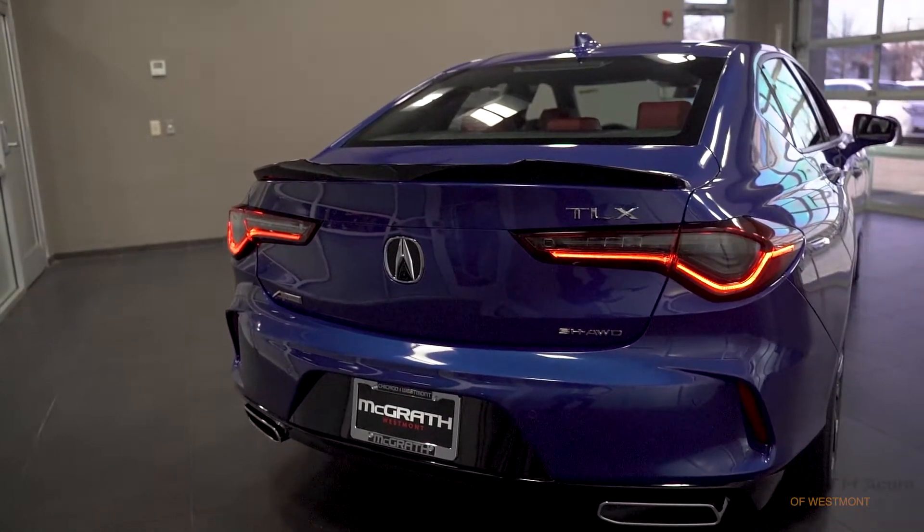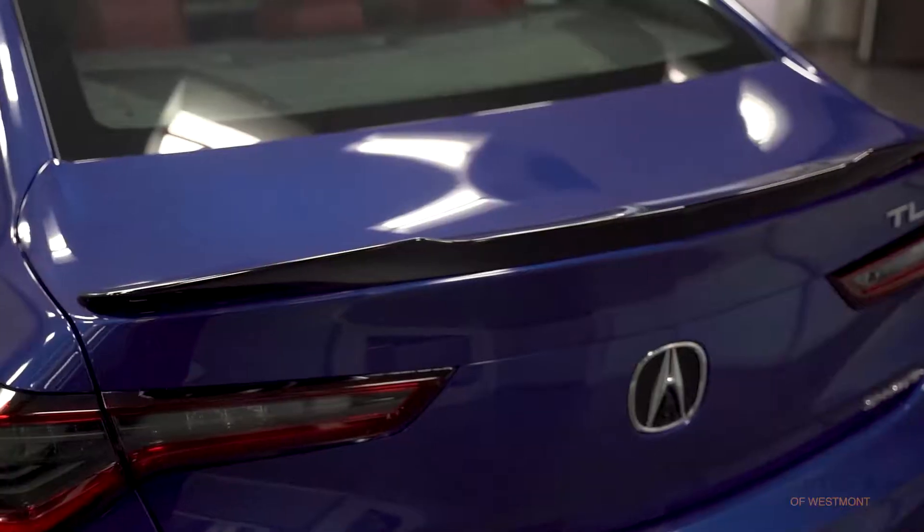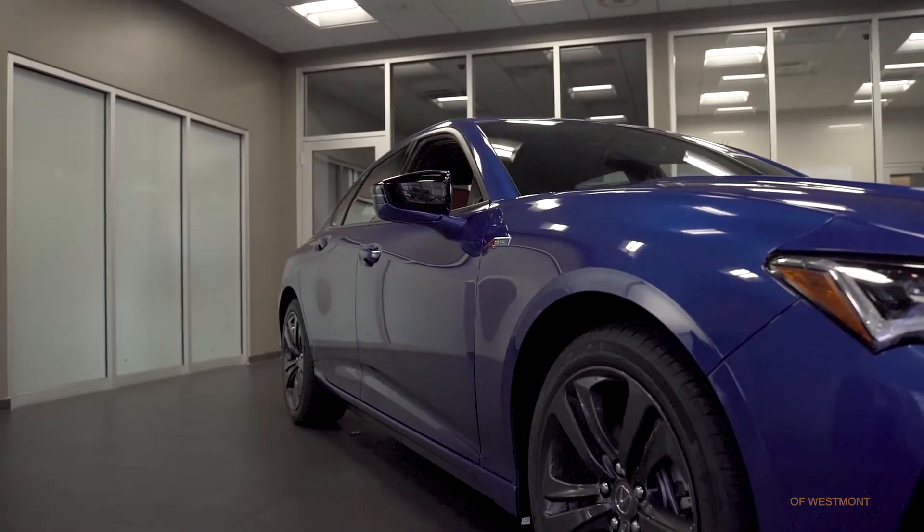Around back, we have gorgeously designed LED tail lamps and even turn signals. I also love the spoiler on the trunk. And don't forget those hips that make the TLX feel really wide.